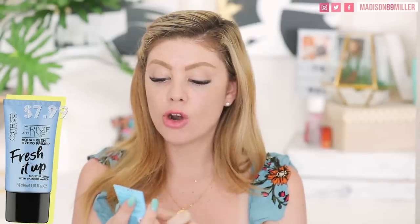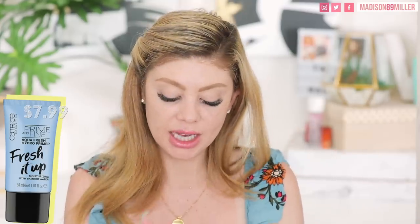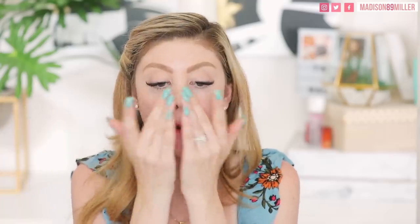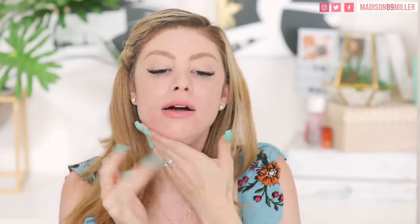First things first, we need to prime. I'm using the Catrice Cosmetics Prime and Fine Aqua Fresh Hydro Primer — Moisturizing with Bamboo Water. I hauled this past weekend, and I love a good hydrating primer. I'm rubbing it in my hands and pressing it into my skin. Oh, this is super moisturizing — actually really refreshing and cooling. This would be a really good primer for summertime, especially if you've been in the sun.